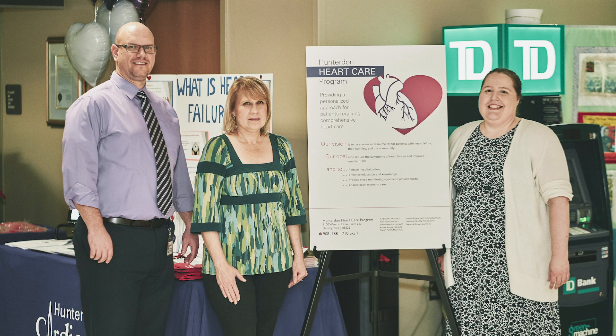What we've done with this program is we've designed a multidisciplinary approach in order to help patients by reducing symptoms, by improving quality of life, by reducing hospitalizations, and by prolonging life.